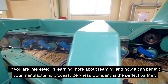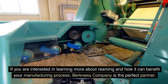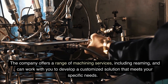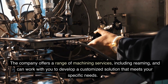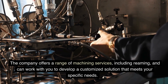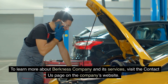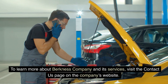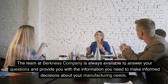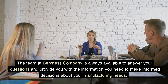If you are interested in learning more about reaming and how it can benefit your manufacturing process, Berkness Company is the perfect partner. The company offers a range of machining services, including reaming, and can work with you to develop a customized solution that meets your specific needs. To learn more, visit the Contact Us page on the company's website. The team at Berkness Company is always available to answer your questions and provide you with the information you need to make informed decisions about your manufacturing needs.